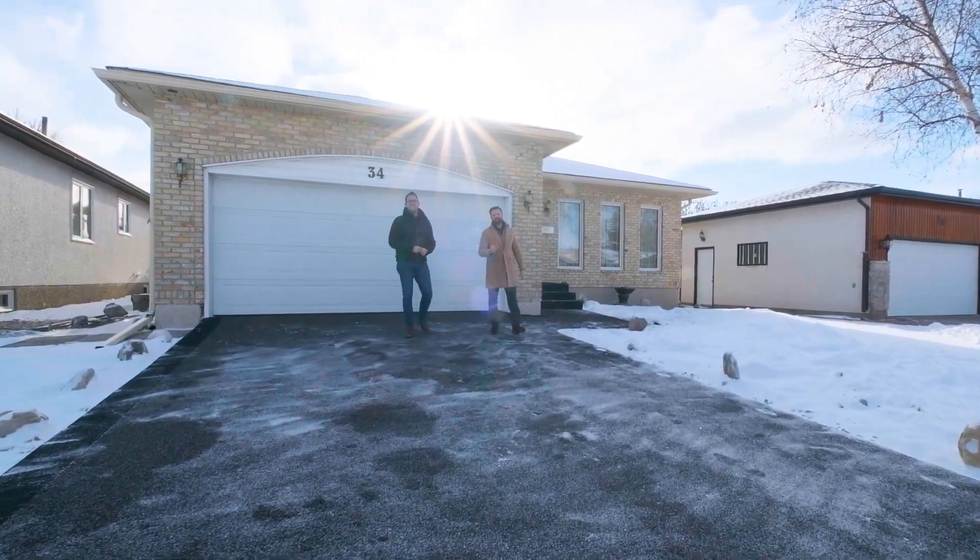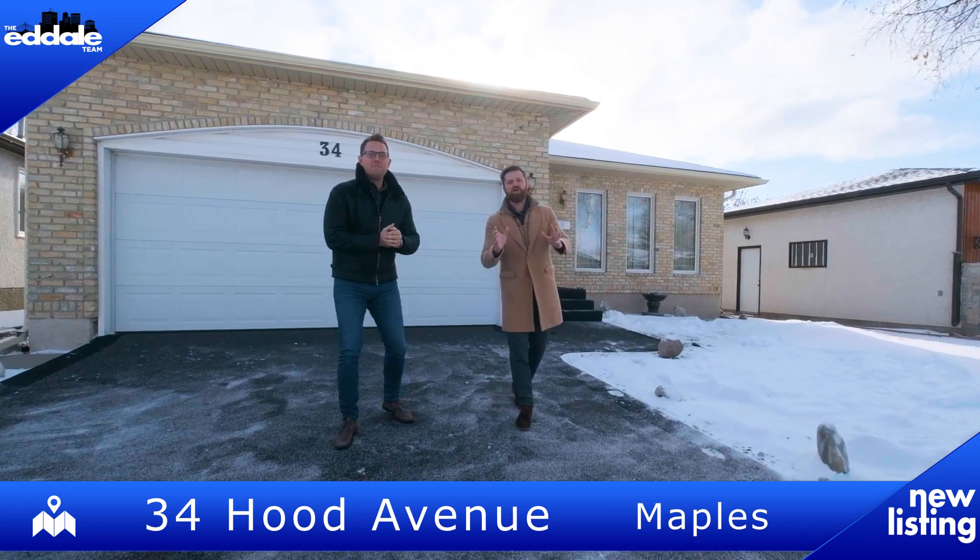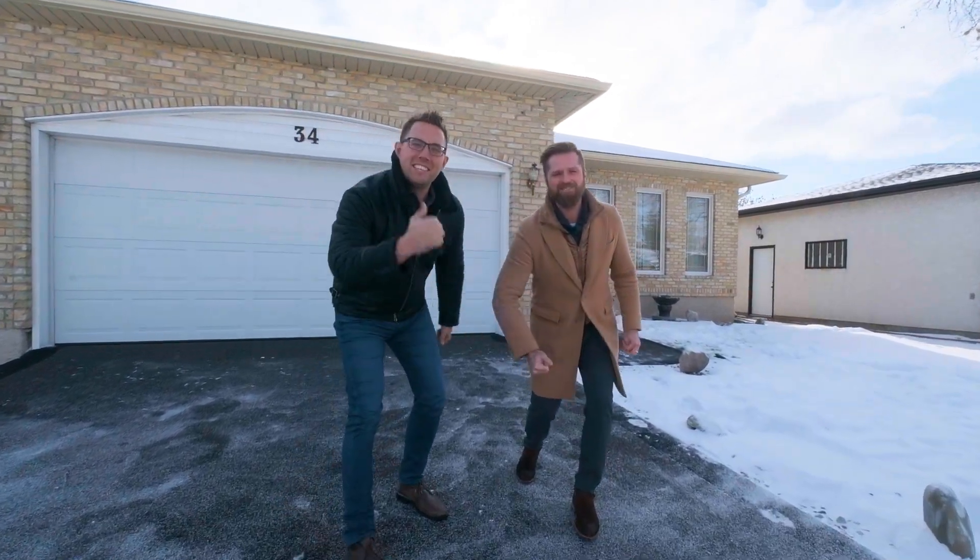Hi, I'm Ed Dale. And I'm Michael Kay with RE-MAX Professionals. Today we're in the Maples at 34 Hood Avenue, and we've got a beautiful bungalow for you to see, so let's go have a look.